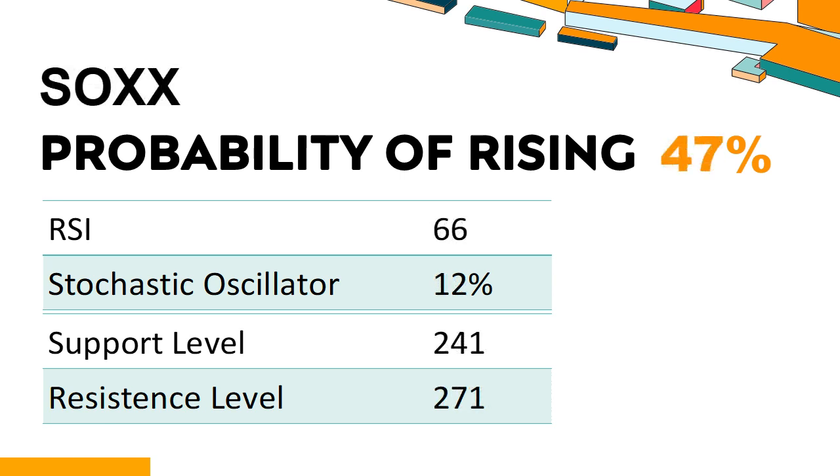SOXX — a technical analysis of the top U.S. market ETF. Technical Signals and Analysis: SOXX's 14-Day RSI value was 66. When the RSI is between 50 and 70, it generally indicates that the stock is moderately bullish, meaning the price has been rising but has not yet reached overbought levels of 75 or higher. The current stochastic oscillator of SOXX is 12%. When the indicator falls below the 20 level, it is usually considered oversold, indicating that a price rebound or recovery is likely, as selling pressure may have exhausted.